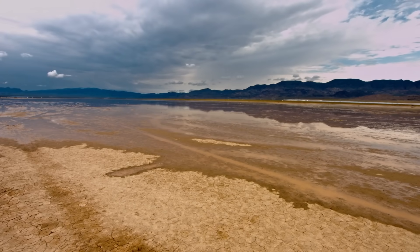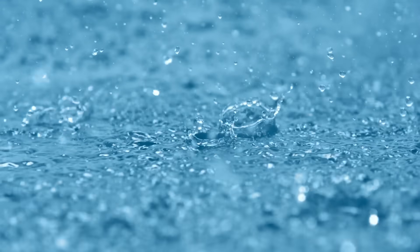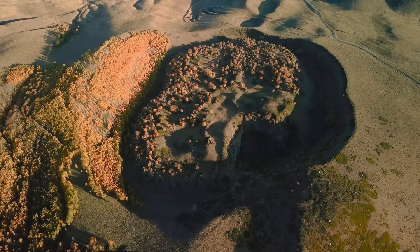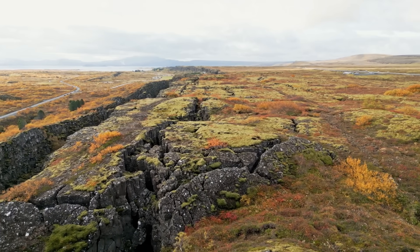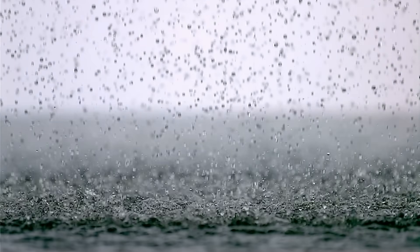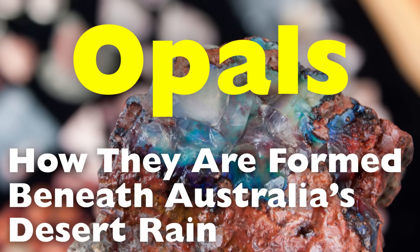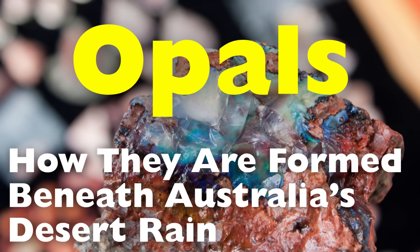Especially when that story begins with something as simple and as rare as a drop of rain in one of the driest places on Earth. Many of the world's finest opals are born not deep inside volcanic rock or under crushing tectonic forces, but from rainwater slowly soaking through the parched deserts of Australia. Welcome to the incredible world of opals, where geology, time, and weather come together to create one of nature's most mesmerizing treasures.